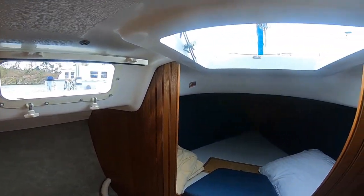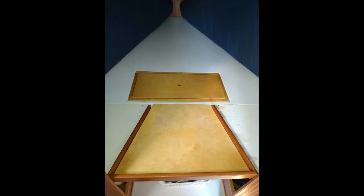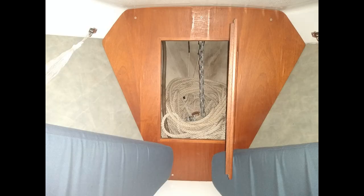Further forward you come to the V-berth cabin, which is very spacious and can be personally configured for the best set up for you and your guests on many different styles of trips. There is plenty of storage under the V-berth, and you will also find the chain locker up in the forepeak.